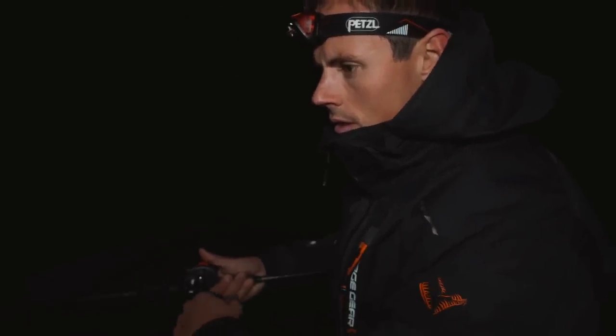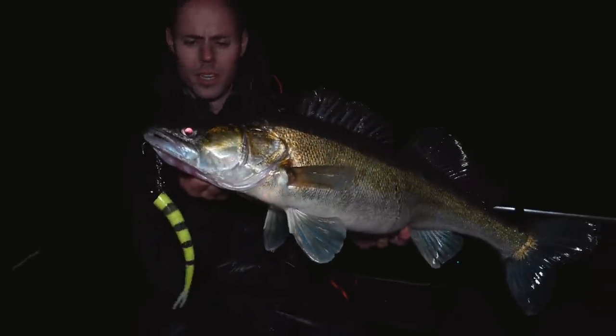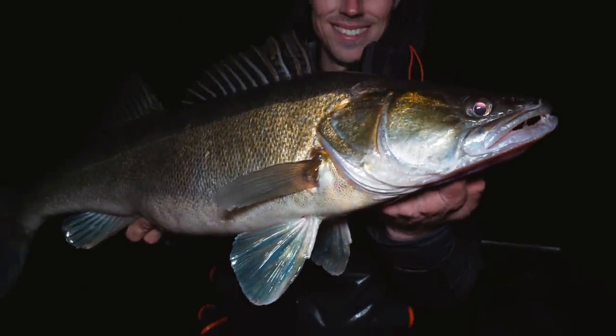Unbelievable — that was a really really big fish buddy! Beautiful. Yes, beautiful zander on a Monster Slug 20 centimeters — targeting pike today but as you can see, sometimes big zanders come in between.